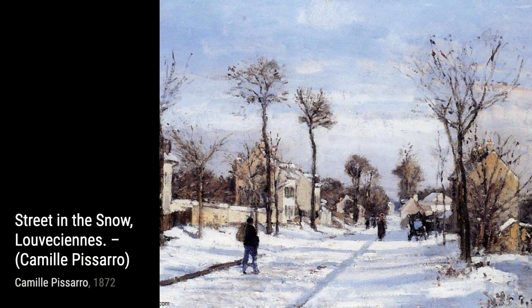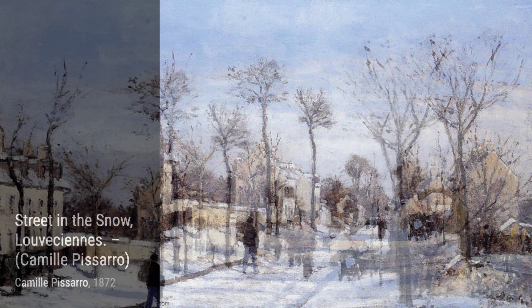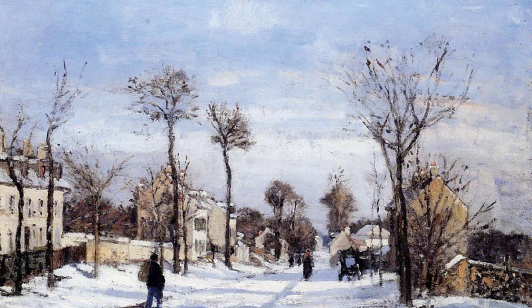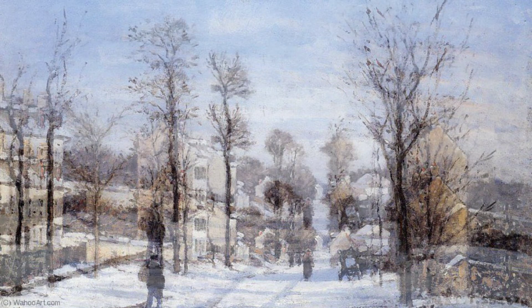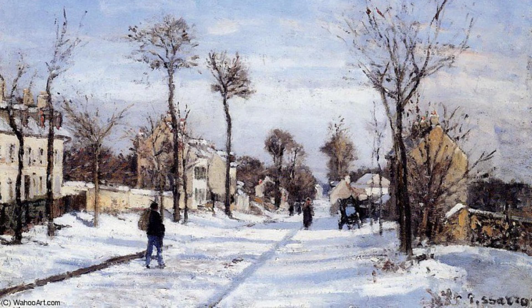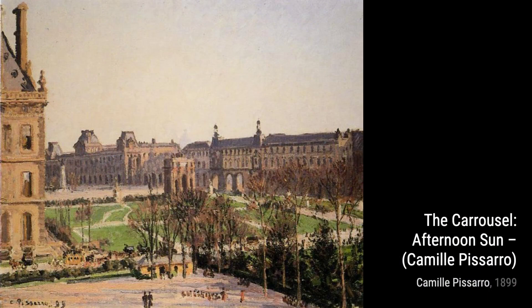The River near Pontoise showcases Pissarro's love for capturing the beauty of nature. The painting depicts a serene river scene, with the reflection of trees dancing on the water. Factory at Pontoise portrays the industrial landscape of Pontoise. Pissarro's use of bold brushstrokes and muted colors creates a sense of harmony between nature and industry.